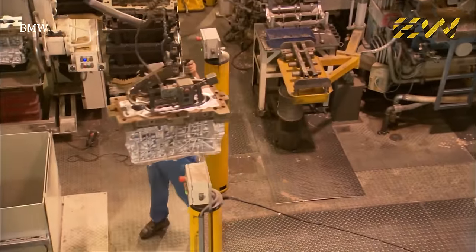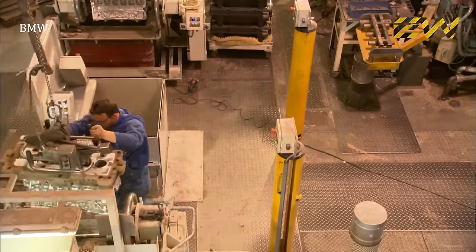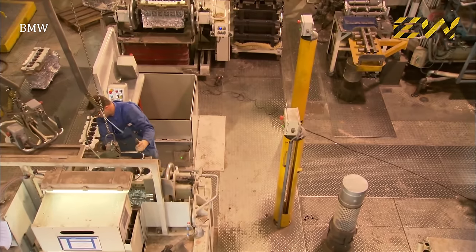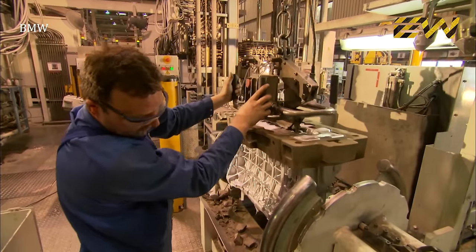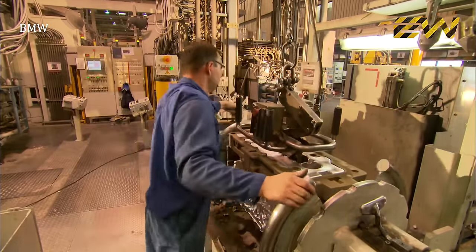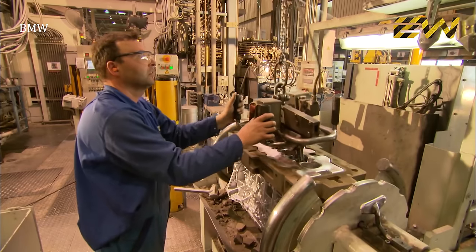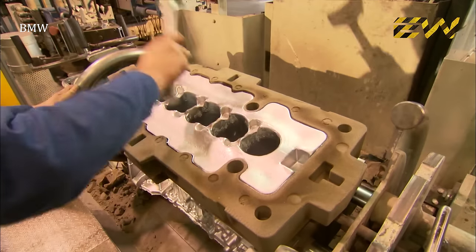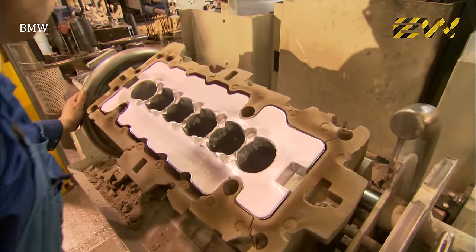The worker then carries the one-piece engine block to a workbench. First, the excess sand is removed from the block, followed by a thorough visual examination.